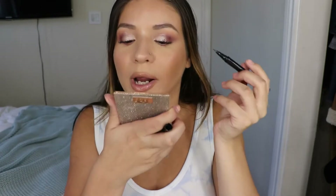My face is set and now I'm going to finish off the eye. I'm going to curl my lashes one more time like I usually do, and then I'm going to go in with some brown eyeliner — this is the NYX Epic Ink liner in the brown shade.